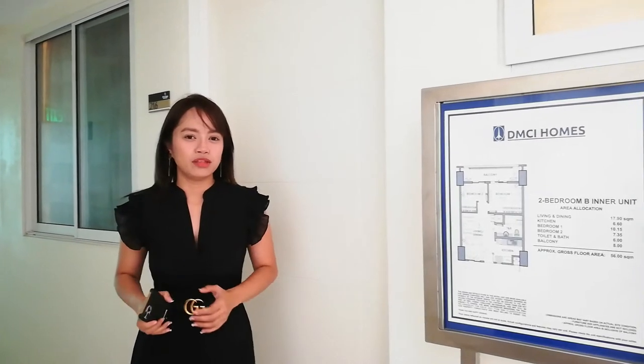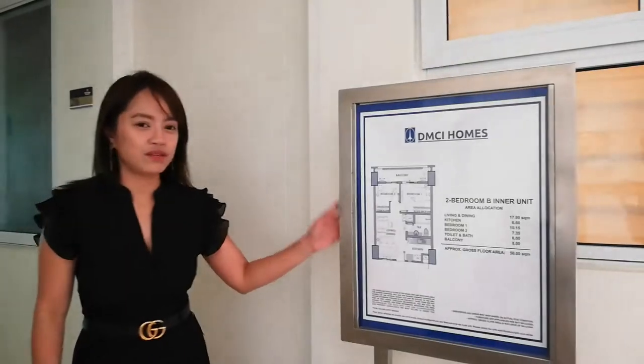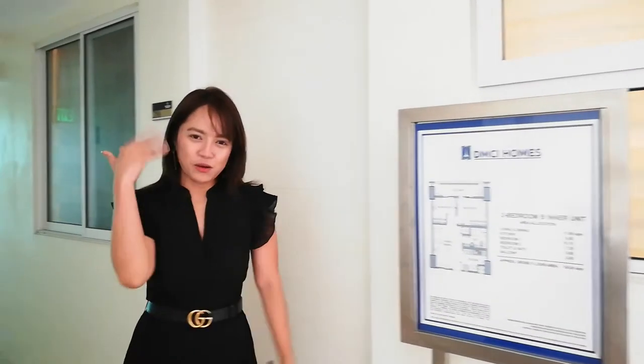Now we're done with the 3-bedroom unit. We can proceed to the 2-bedroom model unit, which is 56 sqm. Let's go!